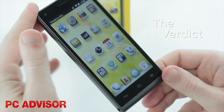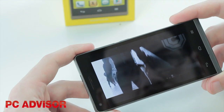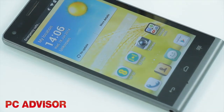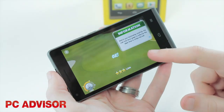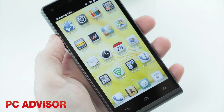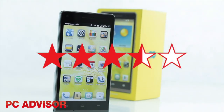We don't like the EE Kestrel's design or build quality, and we dislike its user interface. But in other respects the Kestrel has a lot going for it. At £99 you get a pretty decent screen, better performance than you should probably expect at this price, and the promise of 4G connectivity if it's available in your area. We award 3.5 stars.